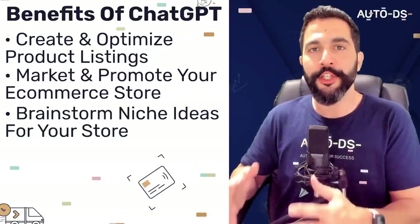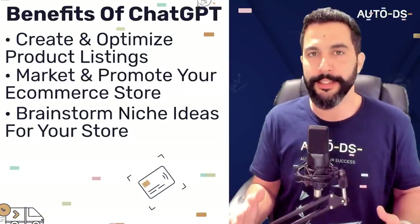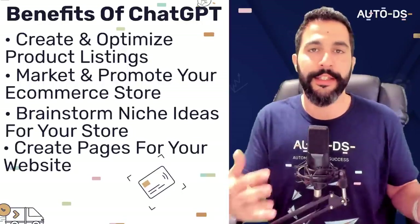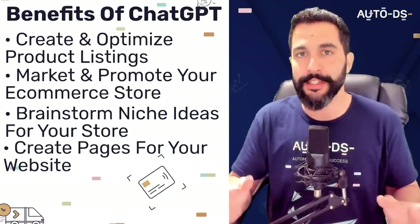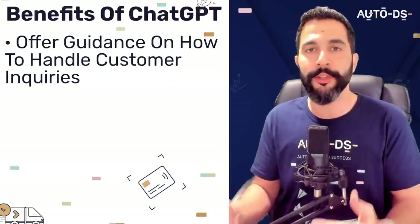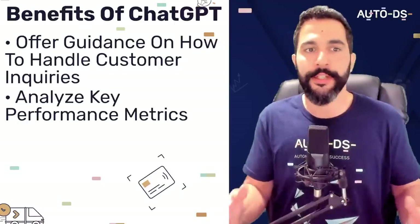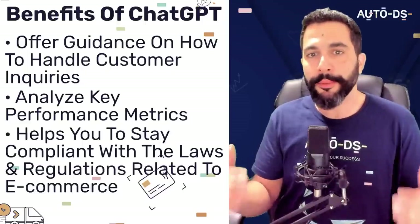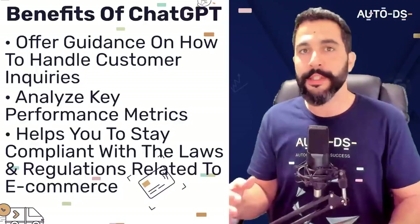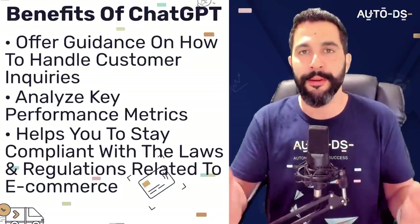It can also help you brainstorm niche ideas for your e-commerce store. If you're just starting out and wondering what you want to sell, I'm going to show you how it can generate really cool and unique ideas, as well as creating pages with rich content for your e-commerce website so that you can bring free organic traffic from search engines such as Google. ChatGPT can also offer guidance on how to handle customer inquiries, complaints and reports, as well as track and analyze key performance metrics to measure the success of your store. It can also provide information on staying compliant with laws and regulations related to e-commerce, such as privacy and consumer protection laws.